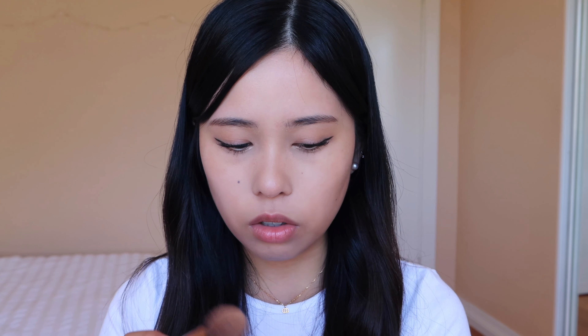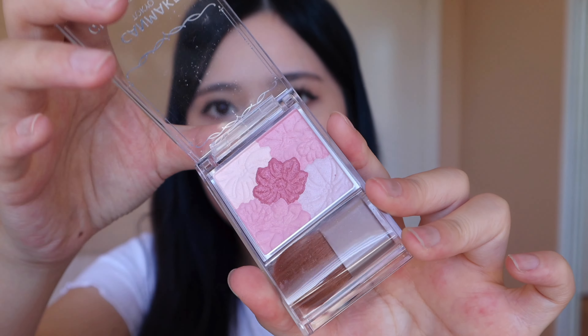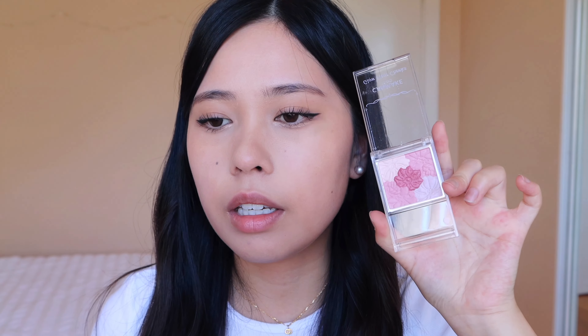That's it for the eye makeup. I'm going to use some brow gel to keep these brows in place. Moving on to the rest of the face — let's first lightly contour.